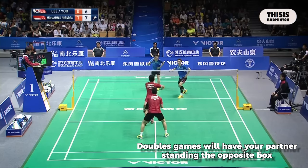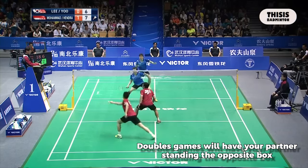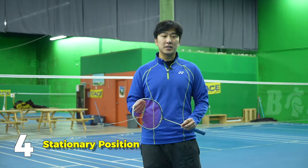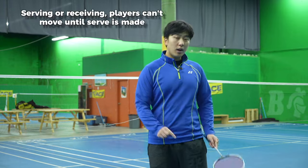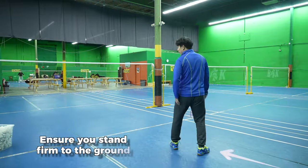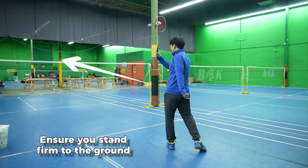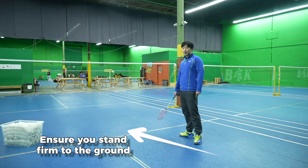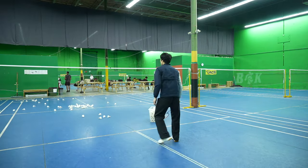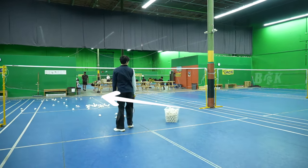This only applies to the receiver, because in doubles your partner will be standing on the other side of the box. The next rule is stationary position. Serving or receiving, you're not allowed to move until the serve has been made. You have to stand firm already, then hit, and then you can lift your feet off the ground. So make sure both your feet are flat on the ground — they cannot leave the ground until you've hit the shuttle.